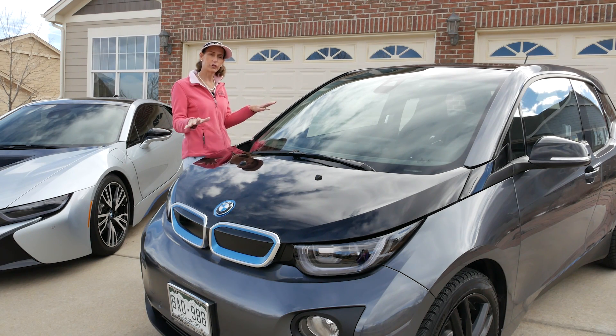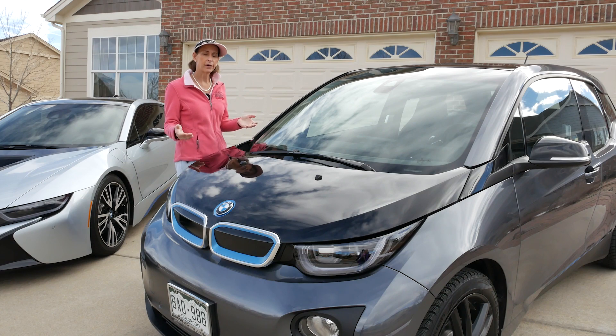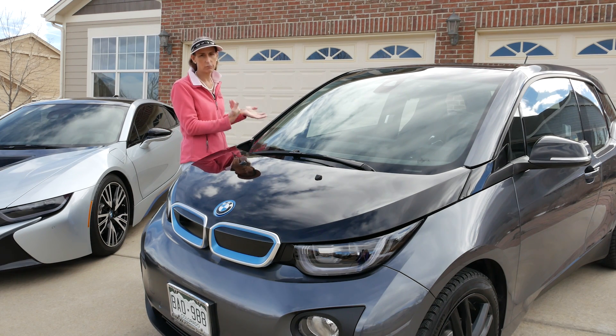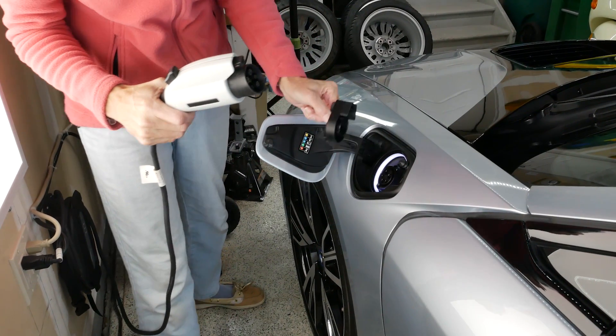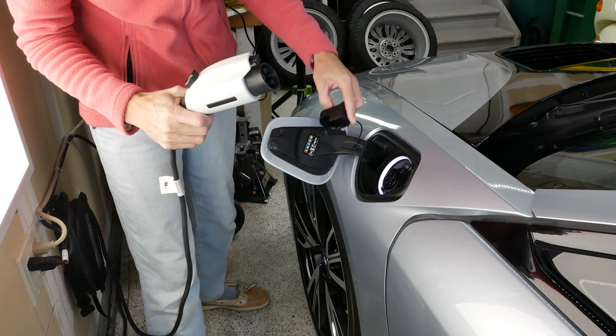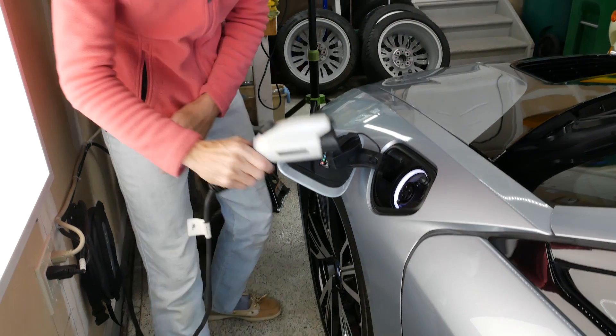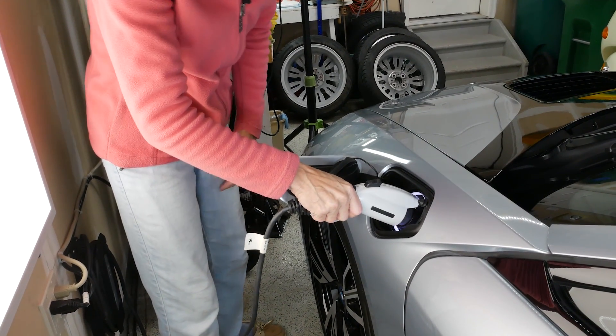And along the lines of charging, it really only makes sense to charge this car at home if you have a garage. In inclement weather if it's going to rain overnight or you're going to have a bunch of snow, you probably don't want your car plugged in in the driveway and it certainly would be difficult to plug it in out at the street.